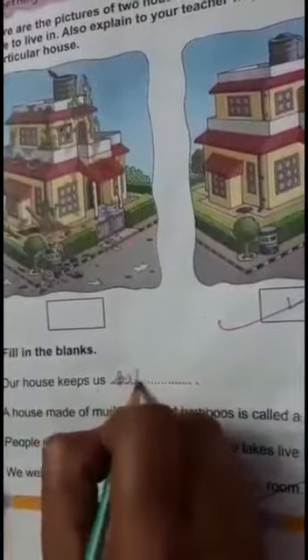Fill in the blanks. Our house keeps us — yes, give me the answer. Our house keeps us safe. The answer is safe. Write it in your book also.